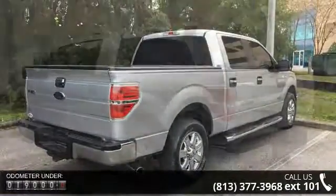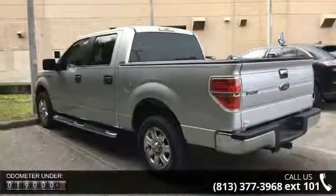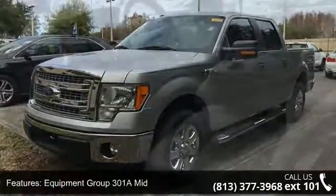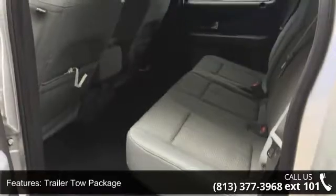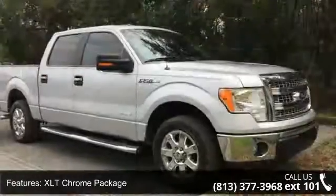Enjoy these notable features: Equipment Group 301A Mid, 100 lbs Payload Package, Trailer Tow Package, XLT Chrome Package, XLT Convenience Package, Select Shift Transmission, 4 Speakers, MP3 Decoder, Radio Data System and Sirius XM Satellite Radio.